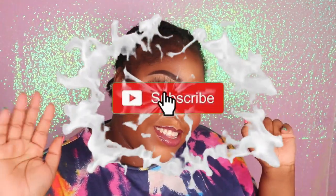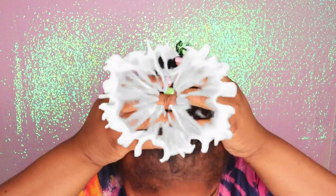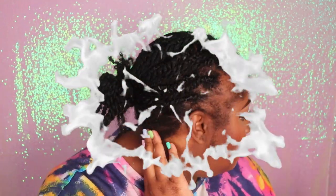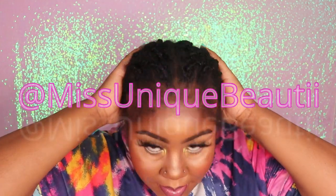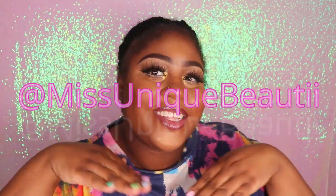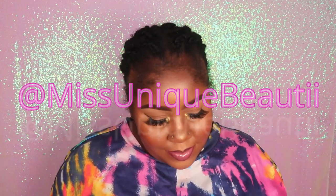I'm back with another video. If you guys are new to my channel, tap that subscribe button so that you won't miss out on any of my new uploads. And if you have already subscribed, welcome back to my channel. Also, don't forget to follow me on Instagram and TikTok at Miss Unique Beauty.